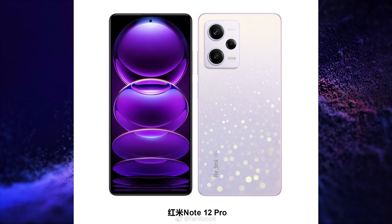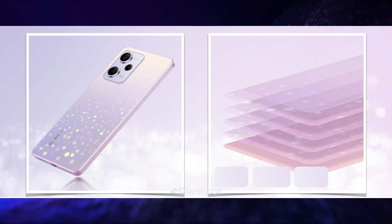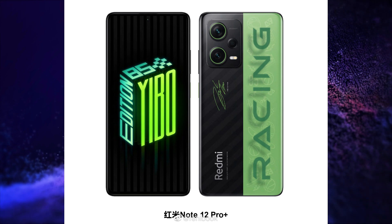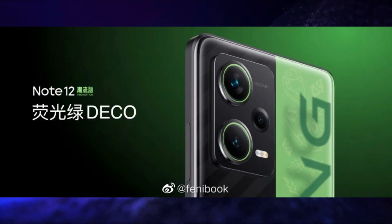All variants will have a side-mounted fingerprint scanner and a flagship OLED straight display. Redmi Note 12 Pro will have a Sony IMX766 main camera with OIS and 67W charging. Redmi Note 12 Pro Plus will have a 200MP main camera with Samsung HPX sensor and 120W fast charging.